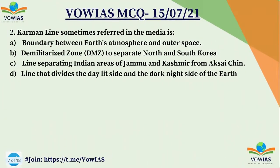Now the second question: Karman Line, sometimes referred to in the media, is — A) boundary between Earth's atmosphere and outer space, B) demilitarized zone separating North Korea and South Korea, C) line separating India's areas of Jammu and Kashmir from Aksai Chin, D) line that divides the daylight side and the dark night side of the Earth.